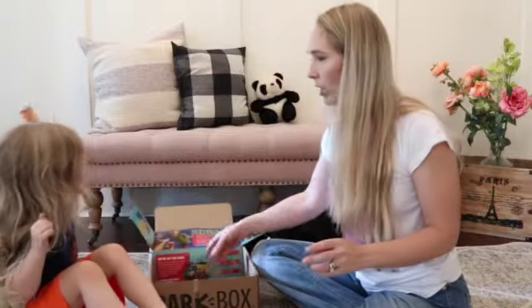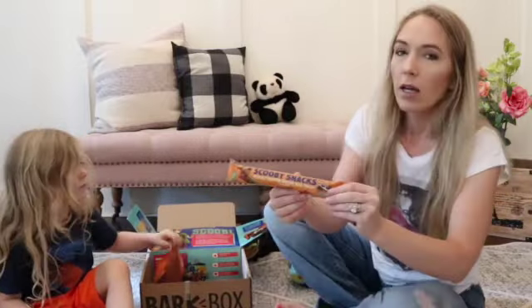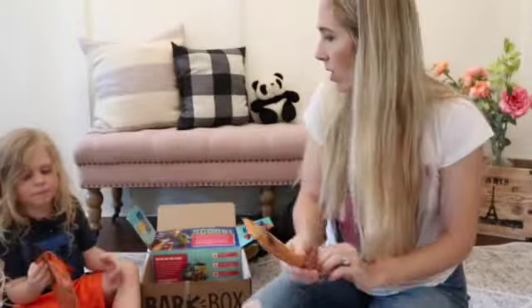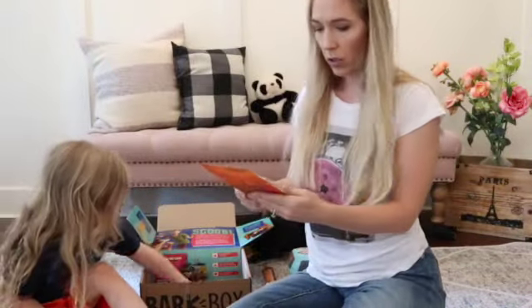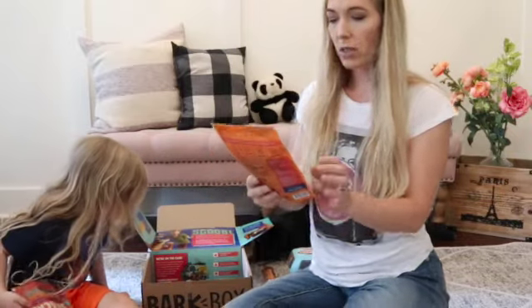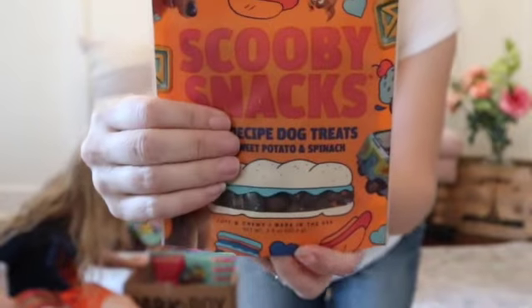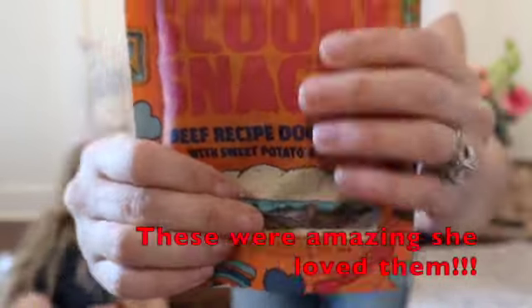You're always guaranteed to get three treats. So first we got a Scooby Snack treat — peanut butter Scooby snack. And then we got two bags of treats. This one is Scooby Snacks beef recipe dog treats. And it looks like they are kind of small inside.